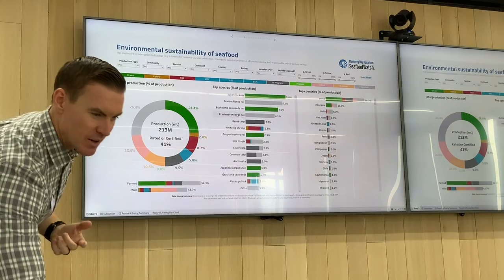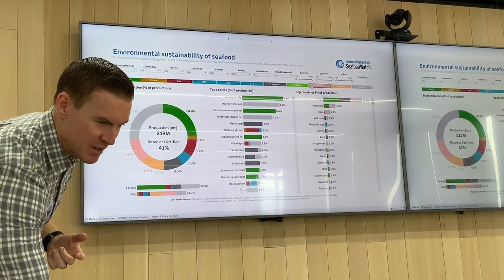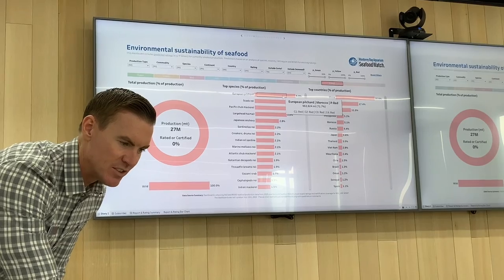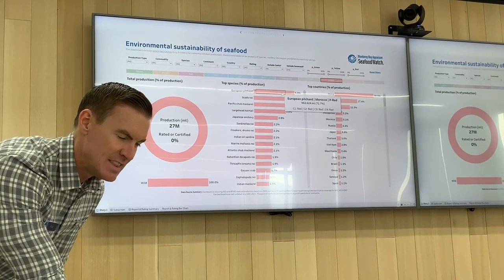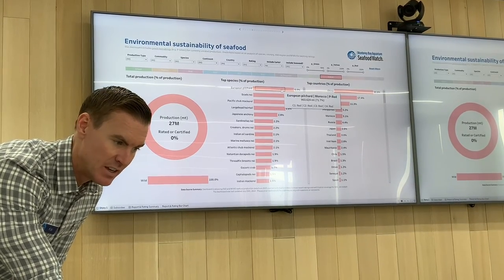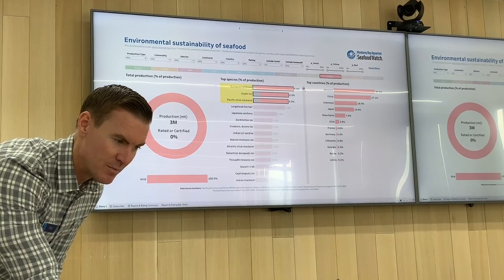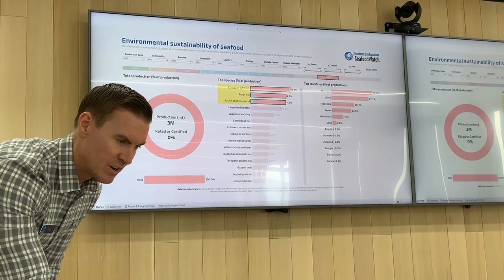For prioritization purposes, we might look at the 12.6% predicted red and say, should we do a full assessment? Is it a high-value product our business partners care about? For example, Morocco produces a lot of European pilchard — is that a product our business partners care about? That's a lot of production we could evaluate. Even if we don't share these projections publicly, they might help us plan our next round of reports better. The public version of the website doesn't have predicted ratings — only the internal version does.